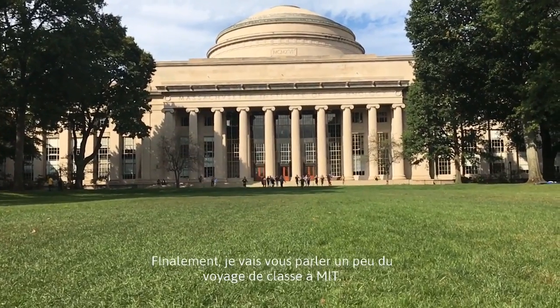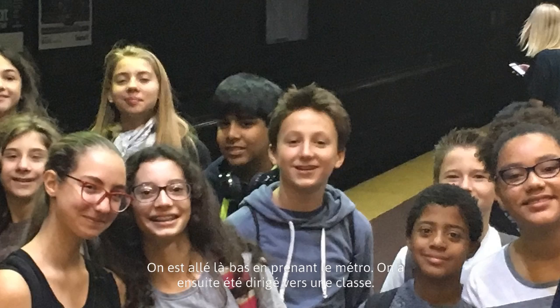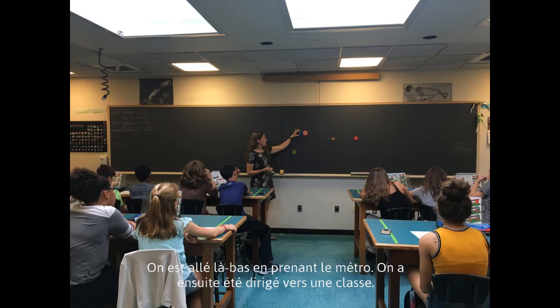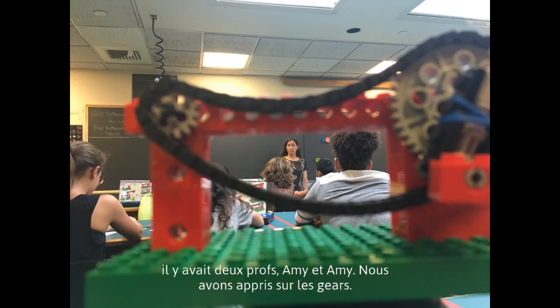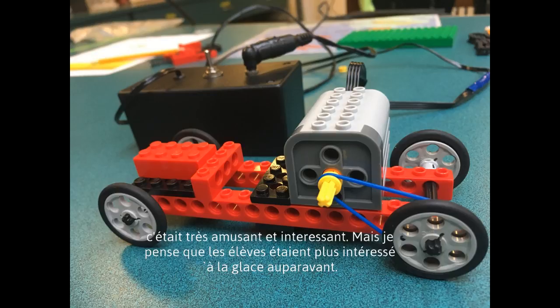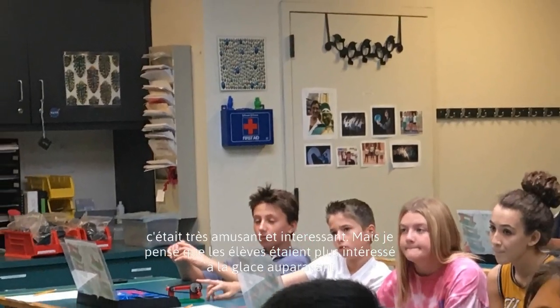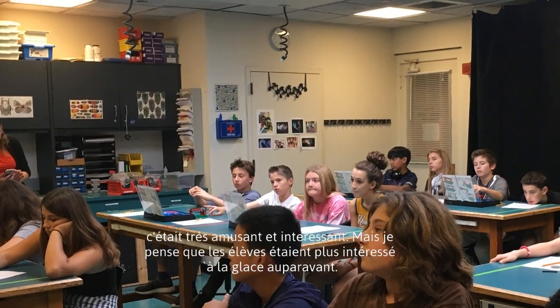Finally, I'm going to talk a little bit about our field trip to MIT. We got there by using the T. We were directed to a classroom inside the dome area, where there were two teachers, Amy and Amy. We learned about gears by using Lego pieces and making little cars. It was really fun and we learned a lot. Though I think most of the students were really interested in the ice cream that JP lays at.